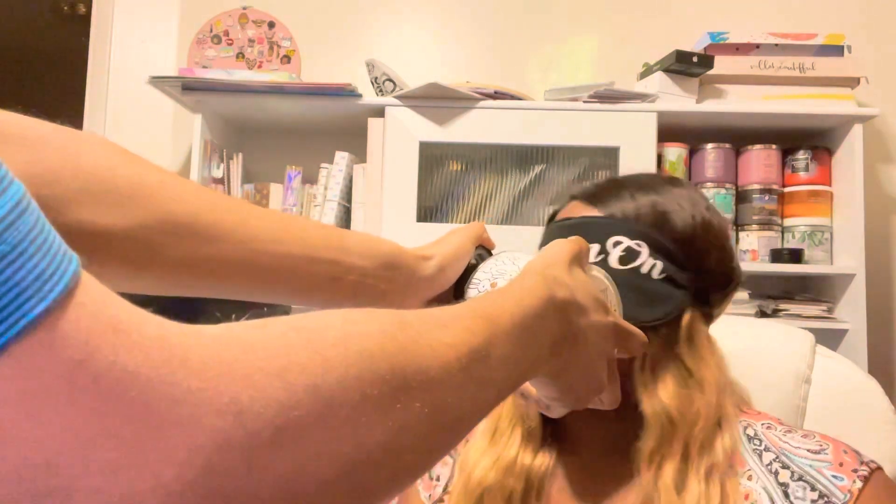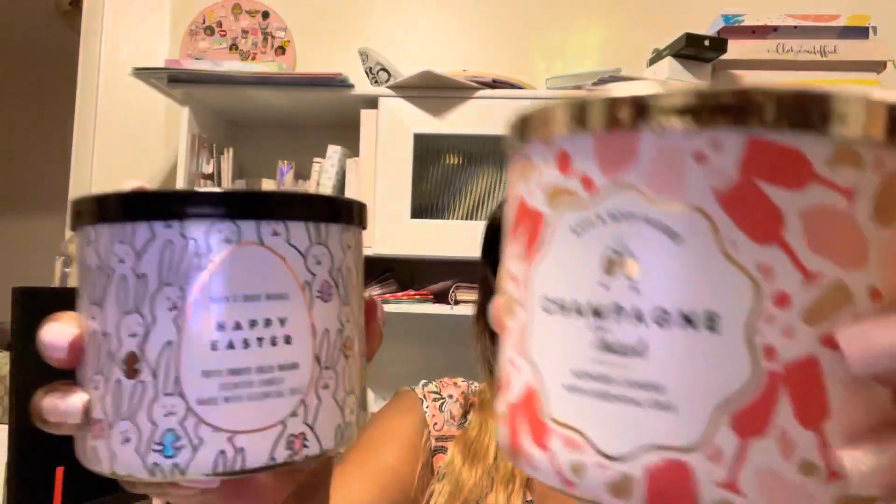Tutti Frutti Jelly Beans, am I right? Hello and welcome back to my channel, my name is Karisha from travelwithkarisha.com. Today we are comparing two candles: Champagne Toast and Tutti Frutti Jelly Beans. I don't know if I've ever seen or smelled two candles that were more alike — it's insane. Some people are thinking they're the same candle. So what do I think? Are they the same? Are they different? Let's get into it.